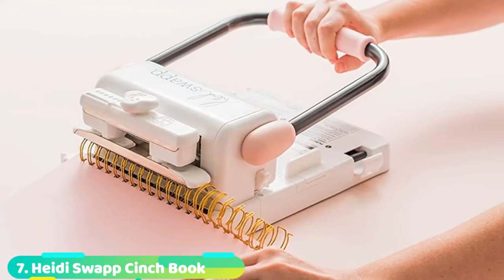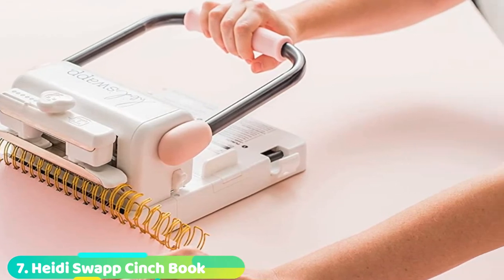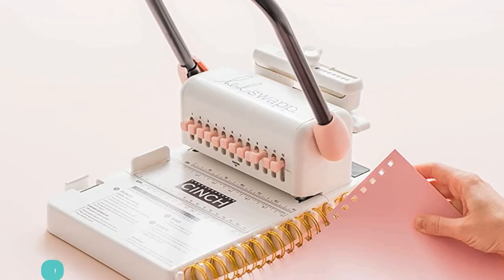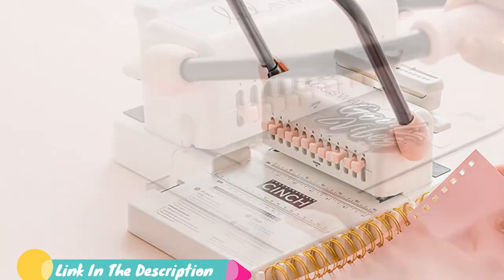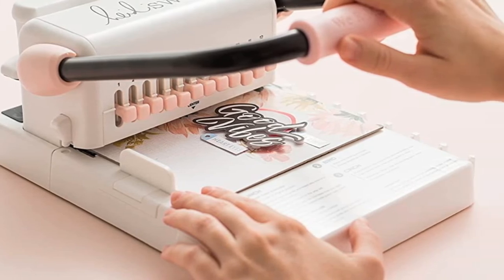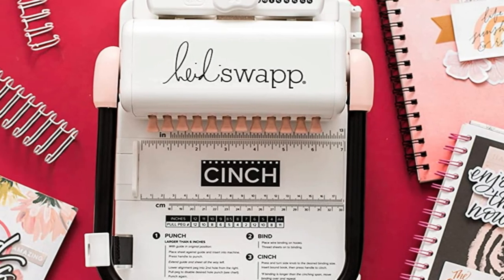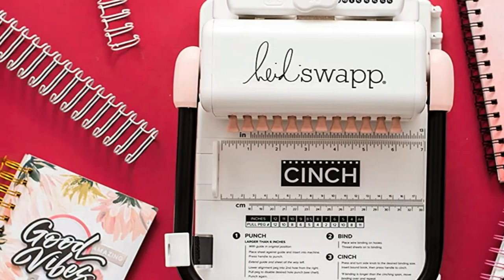Moving on to number 7, the Cinch 660-2789 Book Binding Machine. This is another amazing machine that will give you excellent results when binding scrapbooks, school projects, journals, mini-books, gifts, and any other document. The machine is very stylish and is also made using top-quality materials to enhance durability and performance.